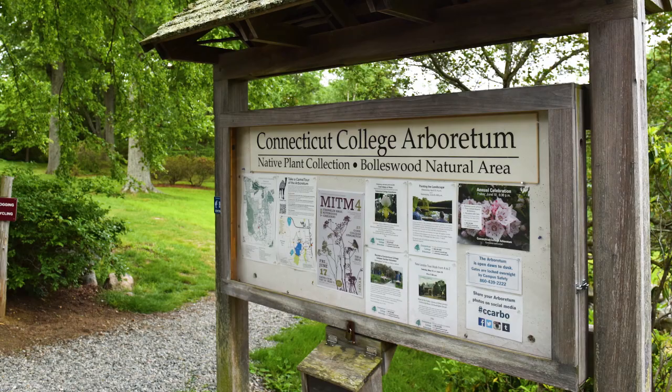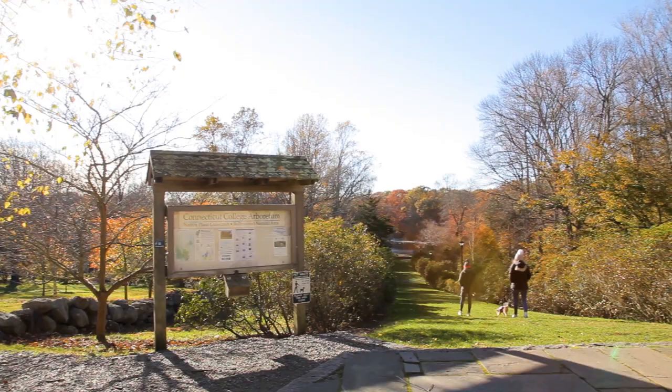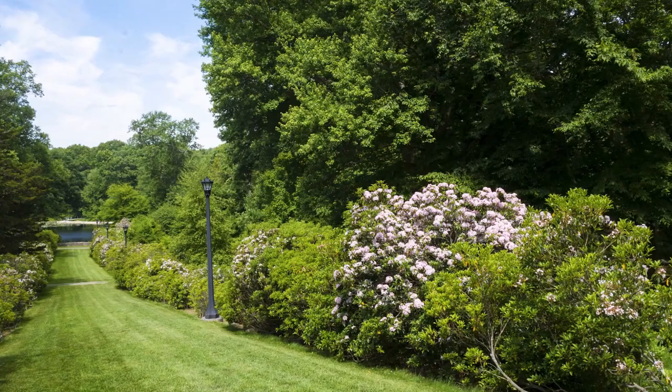You can also hike another beautiful part of our Arboretum, which is a great place to walk, reflect, and feel glad you are a Camel.